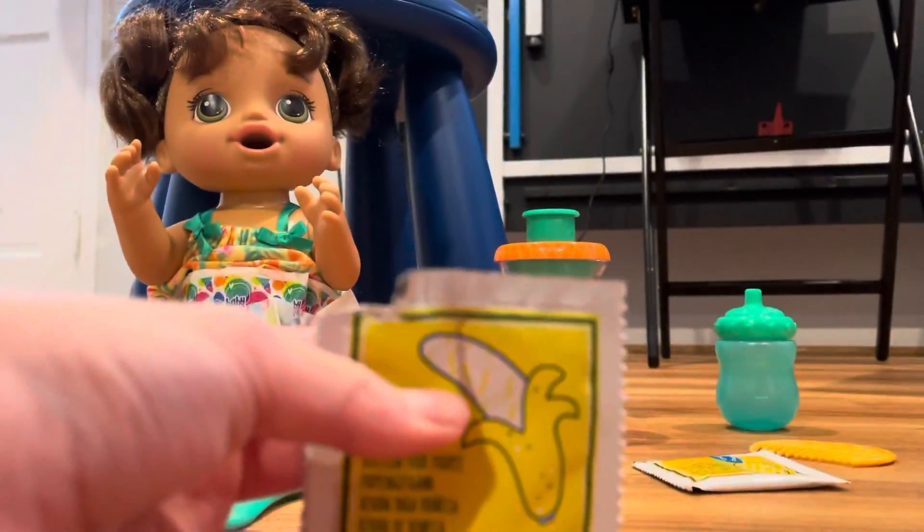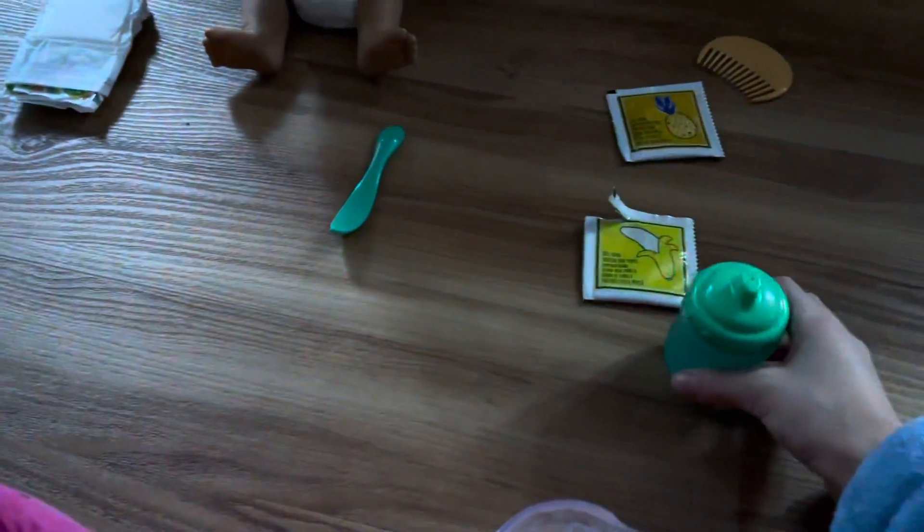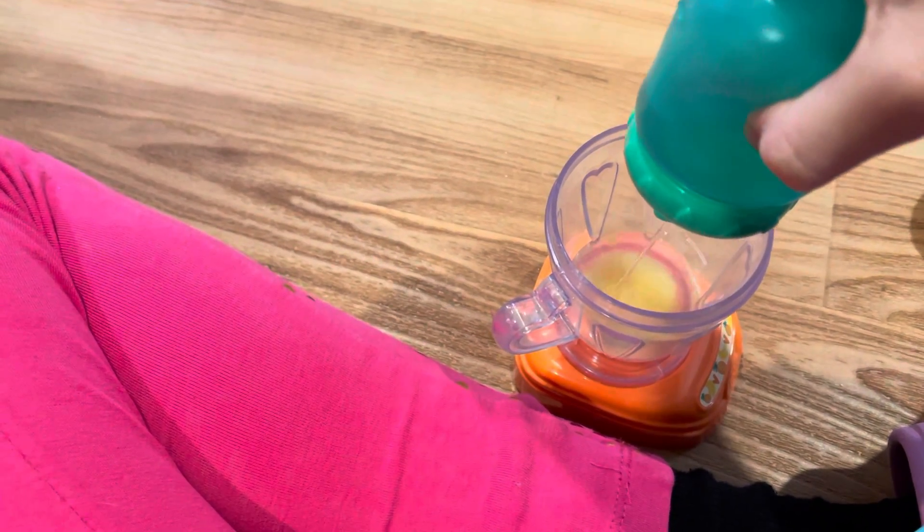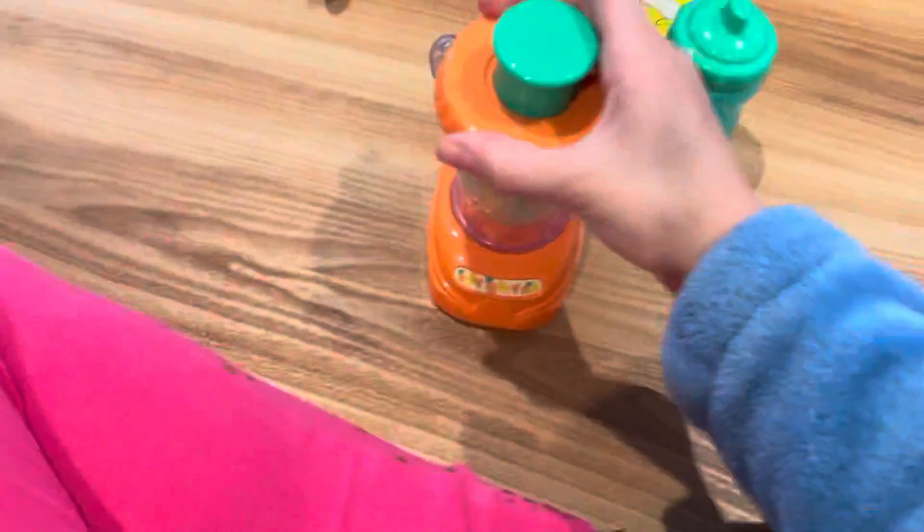Okay, little opening. Now let's open up the mixer and put some of the banana mixer in. Okay, I think that's enough. Do you want more? No, I think that's enough. Okay, and now — mmm, smells good! Wow, it smells so good. Okay, and then add some water. Okay, I think that's enough.